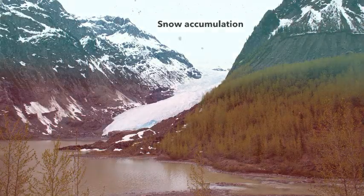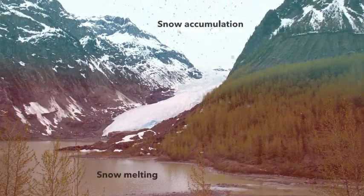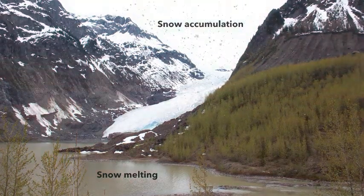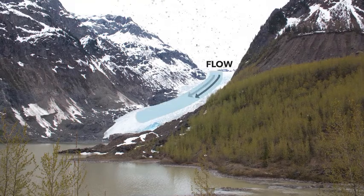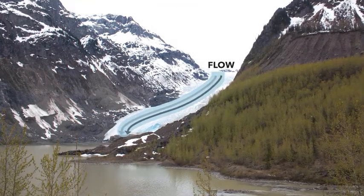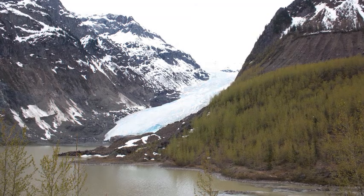What you have is a balance between snowfall at the top of the glacier and melting at the bottom, and the ice has to actually flow downhill to achieve this balance. That flow takes the excess snowfall that happens at the top of the mountain and moves it down slope to where there is excess melting, and therefore you can achieve a balance.